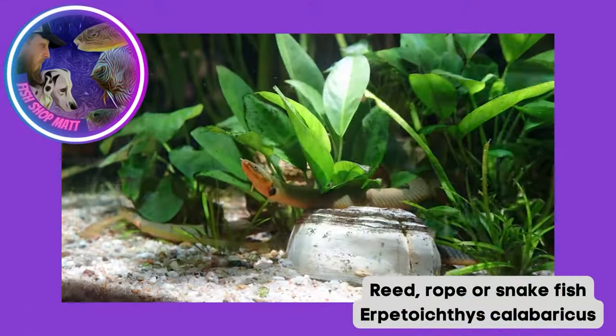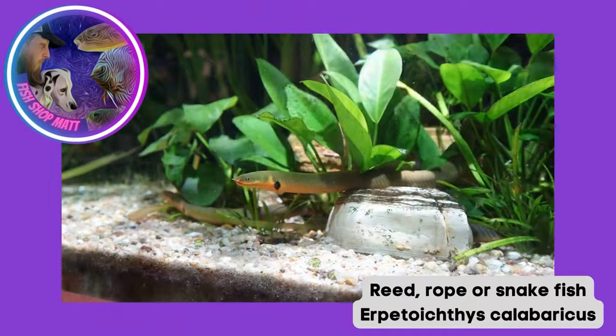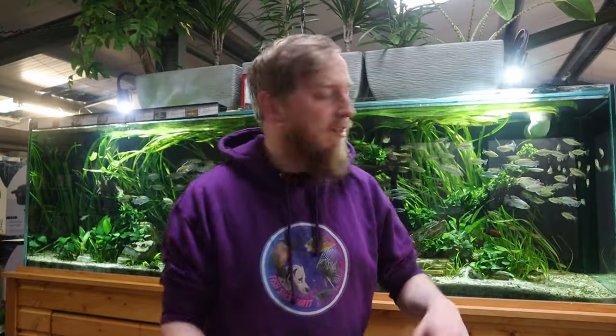Rope fish tend to be more of a nocturnal species so you generally do not see them during the day. That being said, our three that are in here are normally fairly active during the day. If you're trying to get them to be a little bit braver in the aquarium, maybe some dimmer lighting and make sure there are loads of hiding spaces for them to get in under - you should see them a little bit more often.